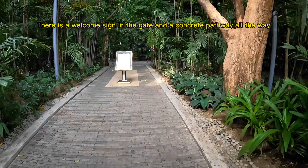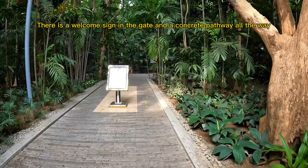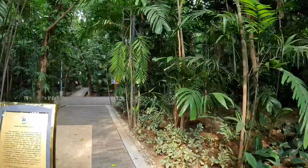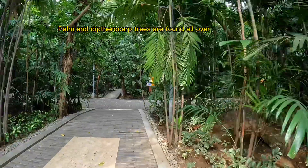There is a welcome sign at the gate and a concrete pathway all the way through. Palm and diphtherocarp trees are found all over the park.